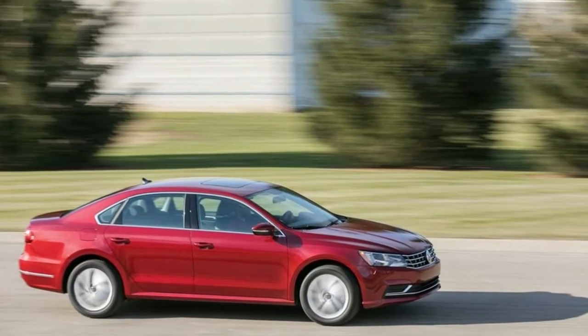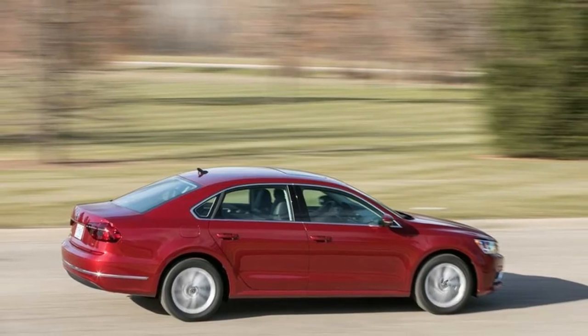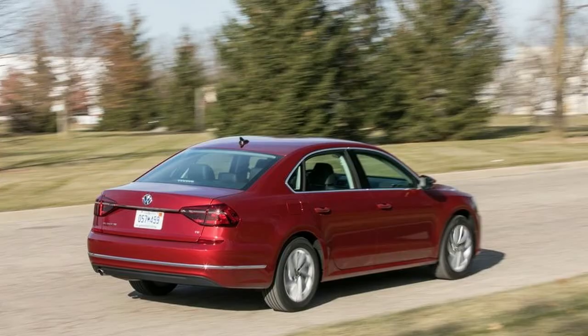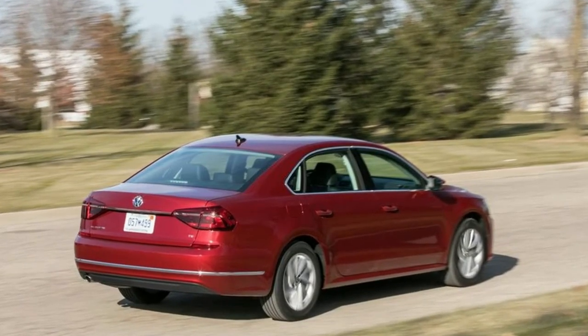Audio Input Jack. Steering Wheel Controls. Radio Data System. DVD Audio and 20GB Internal Memory. Audio Theft Deterrent. Window Grid Diversity Antenna.